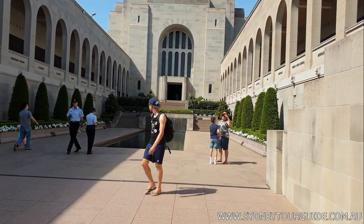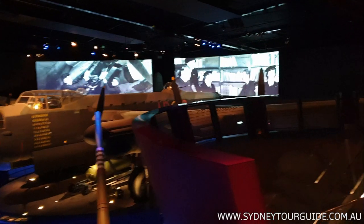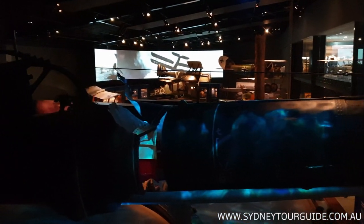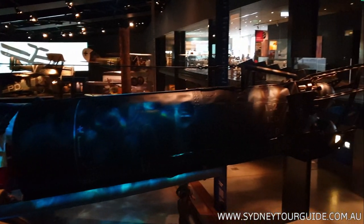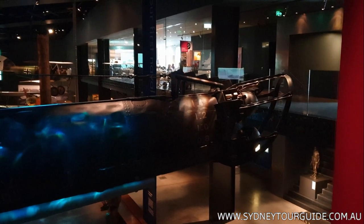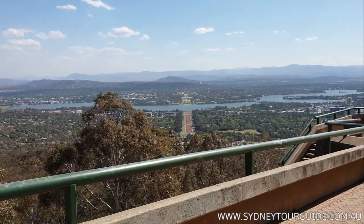The most remarkable museum in Canberra is the Australian War Memorial. There are lots of artifacts — for example, a submarine, a Japanese midget submarine attack vessel, and war aircraft from World War One and World War Two, among many many other artifacts.